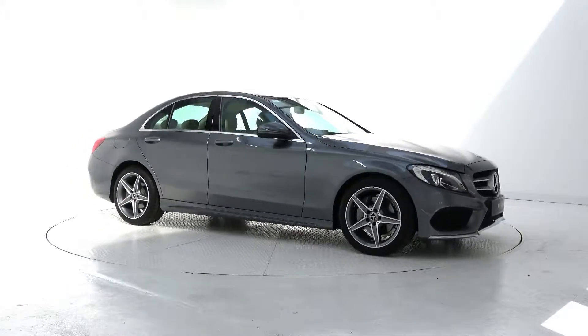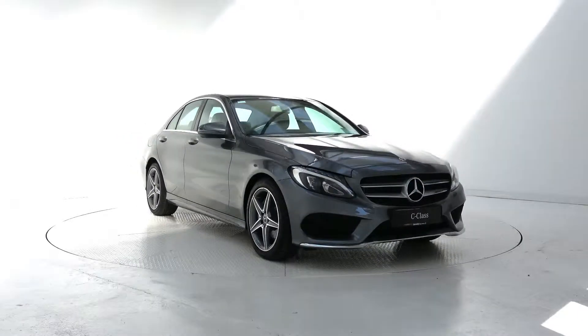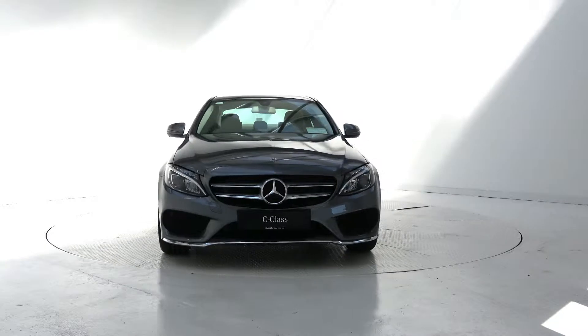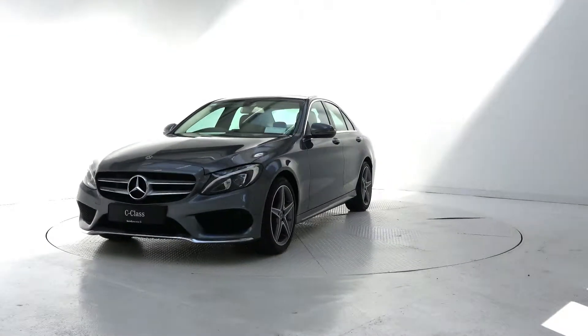Hello and welcome to Connelly's Mercedes-Benz Galway. Today we are looking at a 2018 C180 AMG C-Class, finished in selenite grey metallic, powered by a 1.6L petrol engine and 7G Tronic automatic gearbox.